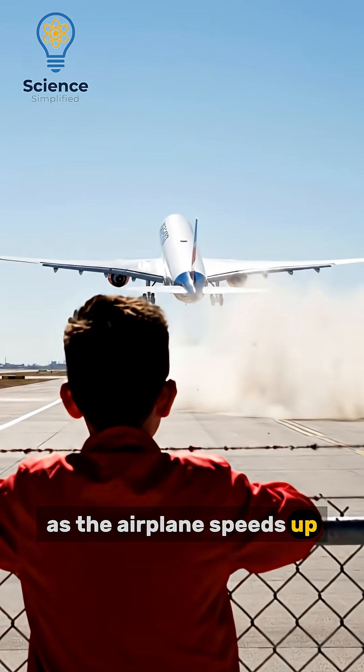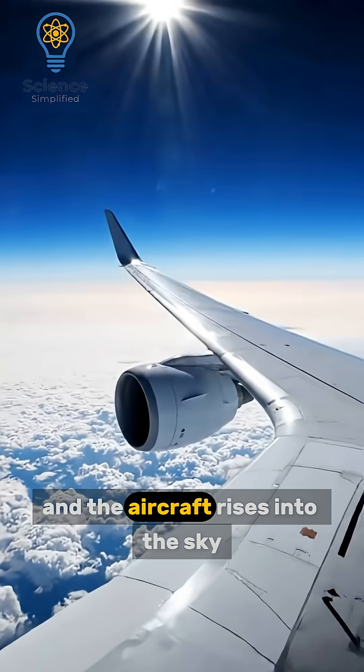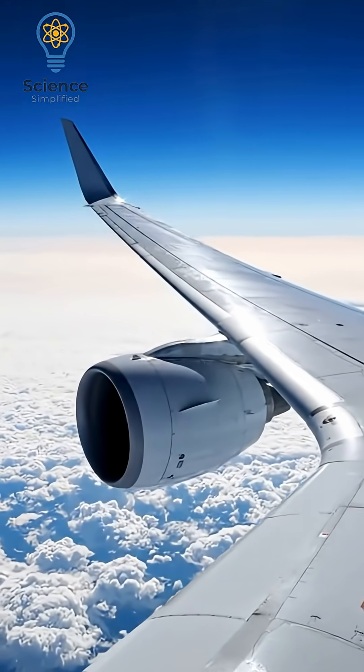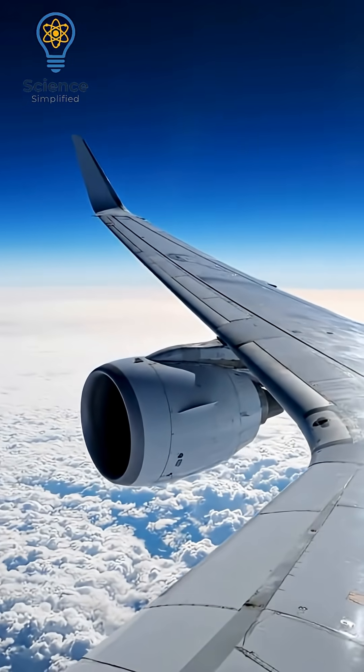As the airplane speeds up, airflow increases, lift becomes stronger, and the aircraft rises into the sky. Wings are built strong and flexible so they bend upward under lift without breaking.